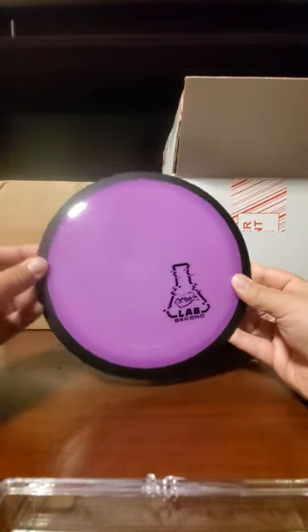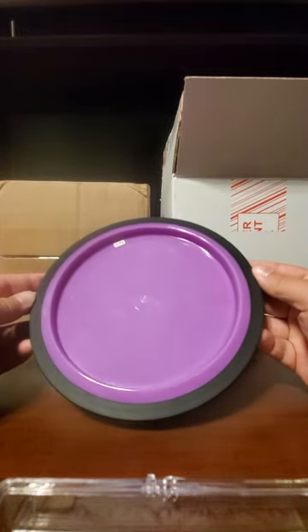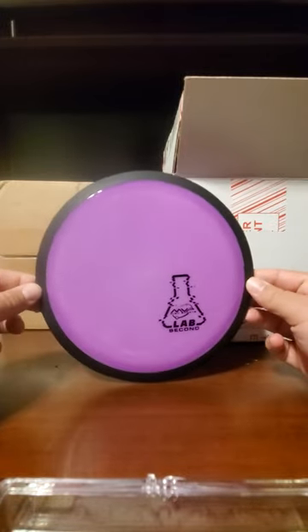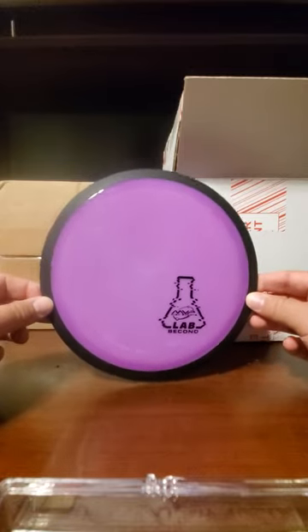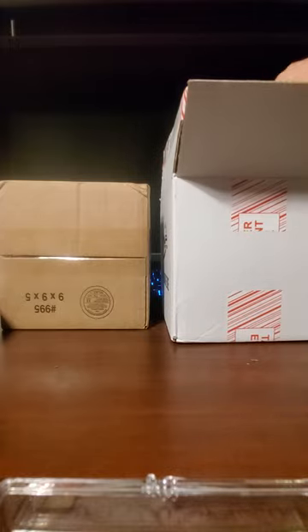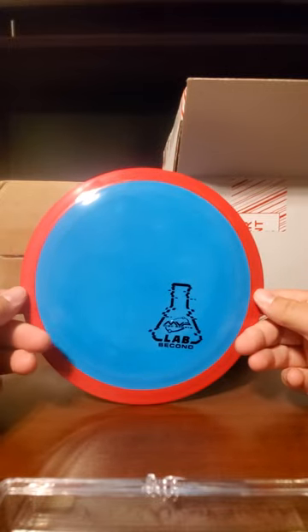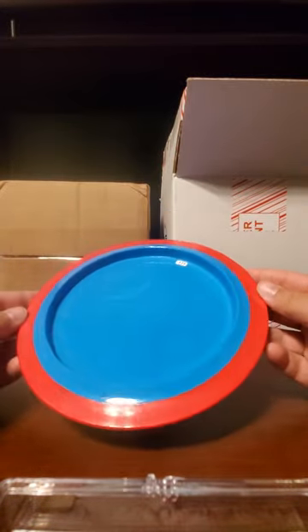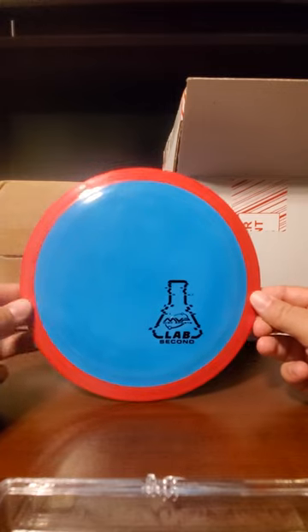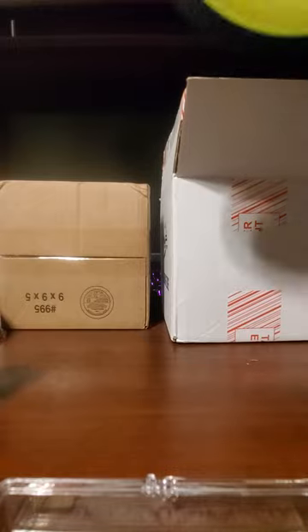Next up we have purple and black - MVP 175, that is an orbital. That will be one that I personally keep. I love this new run of orbitals - it's not as understable as the numbers would say, and I've actually very thoroughly liked that run. Next up, this is going to be a high speed - a tantrum 171. I've seen that color scheme on the tantrum so many times I almost guess it by default.